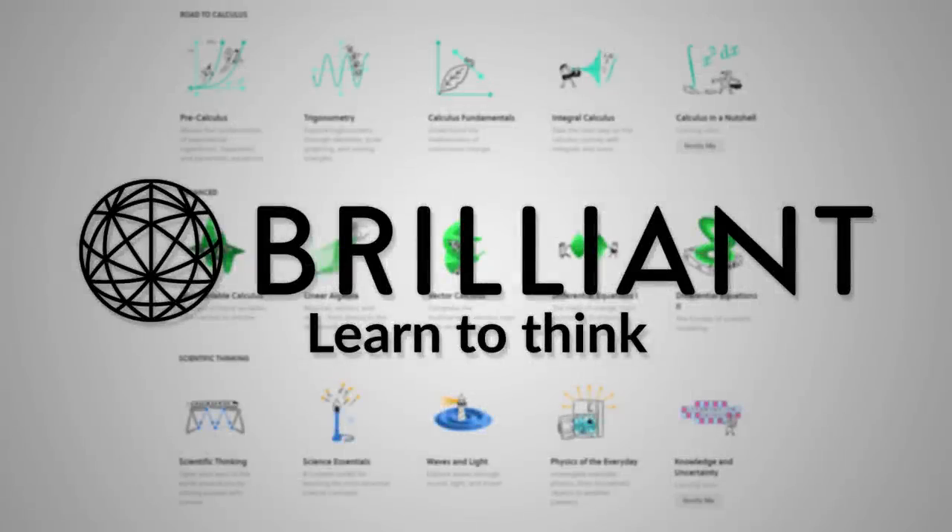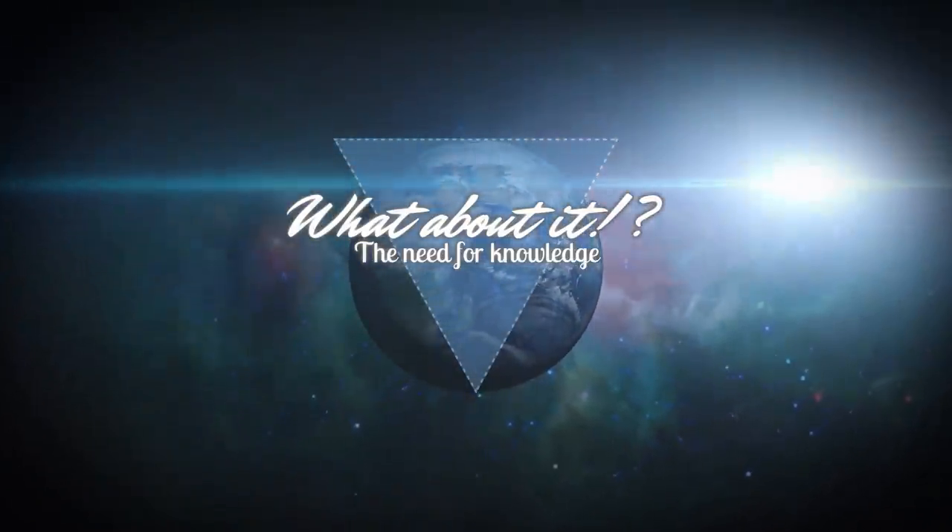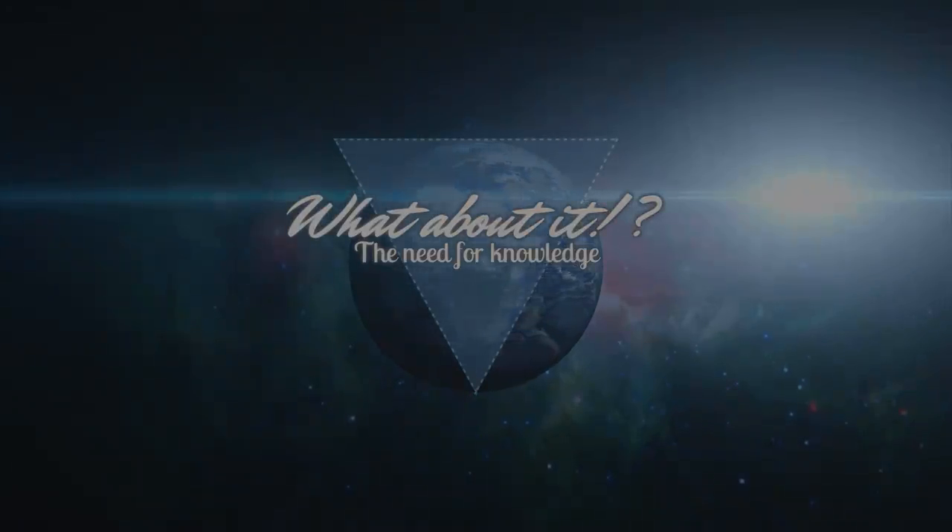This episode is sponsored by Brilliant.org. Today's topics: Starship Updates, Blue Origin Progress Update, and Starliner Orbital Flight Test. My name is Felix, and I am your host for today's episode of What About It?